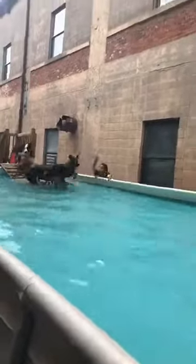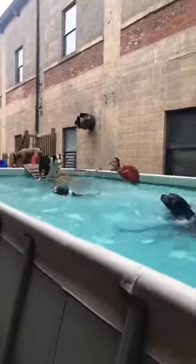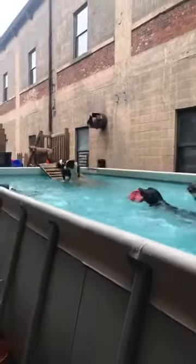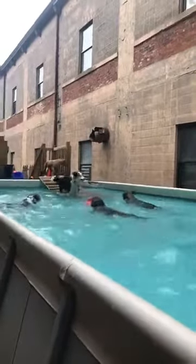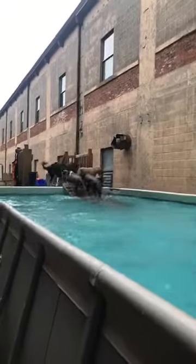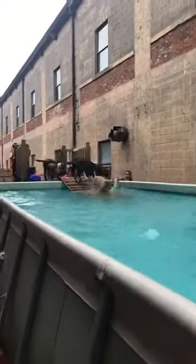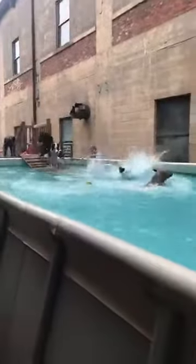We've got Lily over there — he's the black and white dog, I'm sure you guys have seen him a ton. Thanos is the chocolate lab that's in the pool right now. He came to us through puppy classes, did some one-on-ones, and now he's here. He's got everything today.